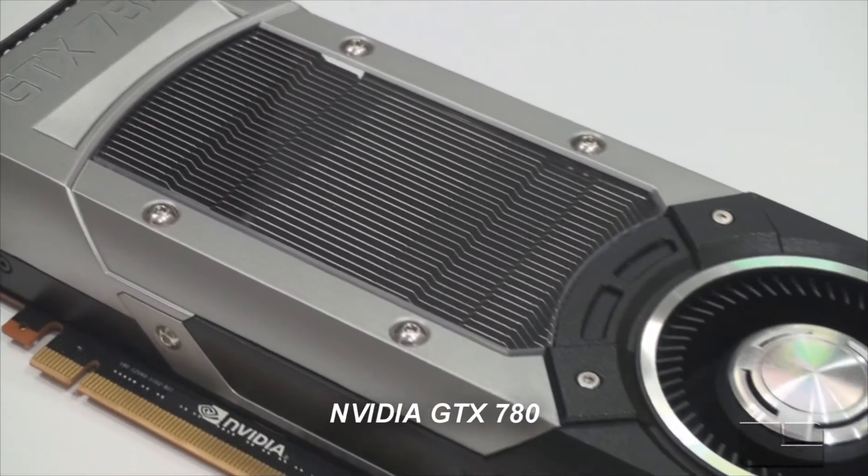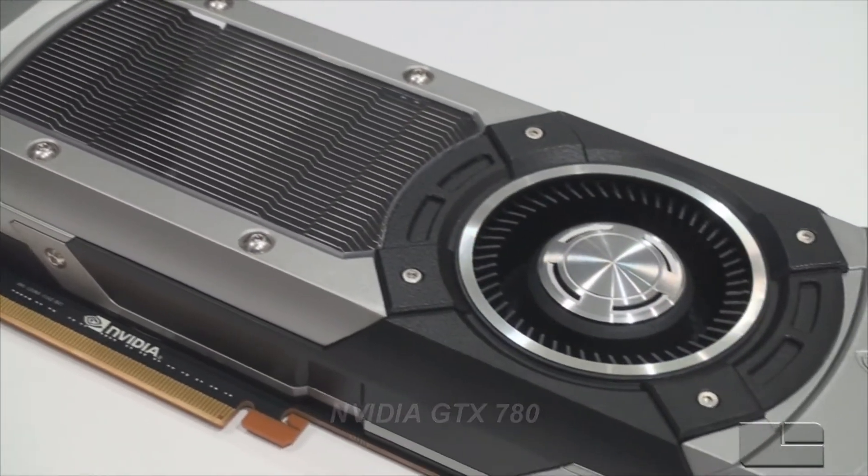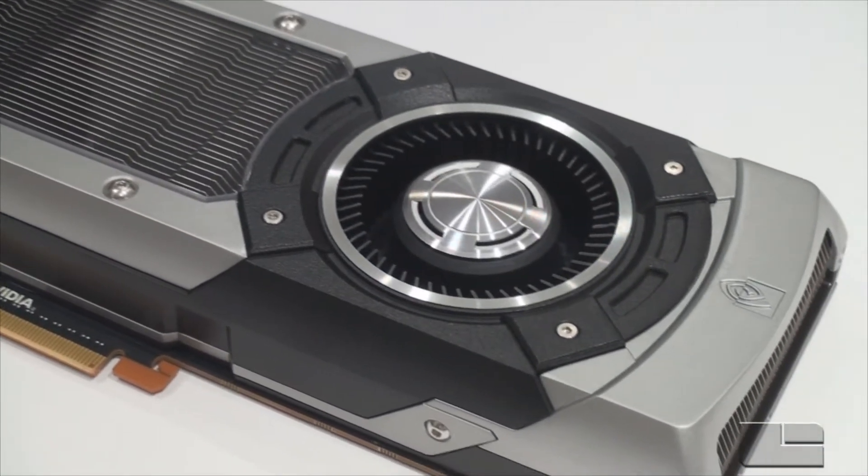It's very, very fast and is built to deliver just absolute premium gaming experiences.